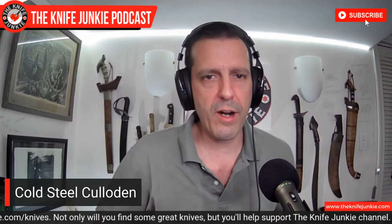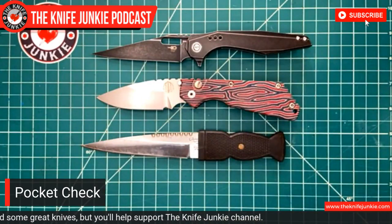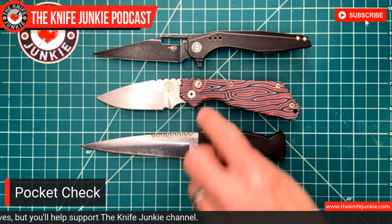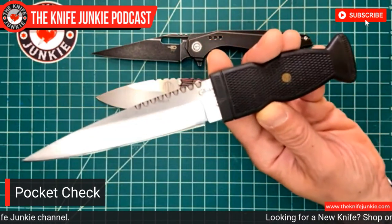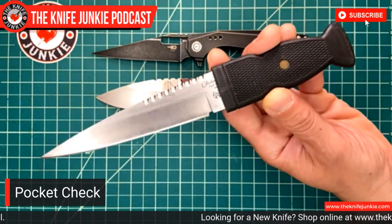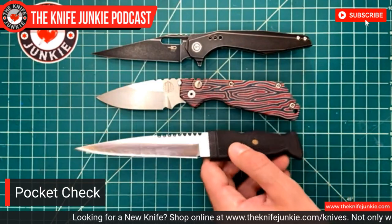So that's it for today: I've got the Best Tech Mallware from Todd Knife and Tool, the beautiful ProTech Strider with the G-carta handle scales and the mother-of-pearl button, and the classic Cold Steel Culloden — probably 22 years old for me at this point. So what are you carrying? Please let me know in the comments below. I am interested in finding out what you all carry.